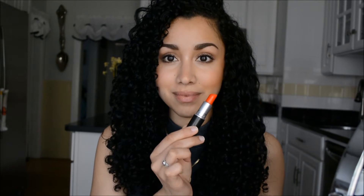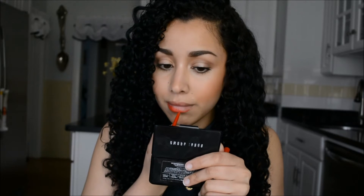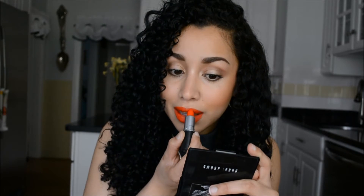Next we have one of my all-time favorite colors — this is Lady Danger from MAC. I'm just going to line my lips first; this lip liner is called Ruby from NYX, and I'm going to fill in my lips and then apply Lady Danger on top. As you can see, Lady Danger is a very bright orange with red undertones. It's absolutely gorgeous for summertime and looks great on a lot of different skin tones, especially if you're tan.